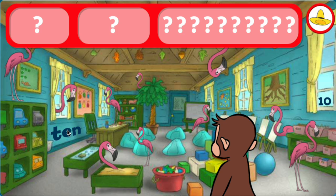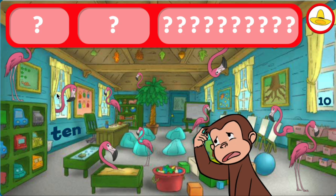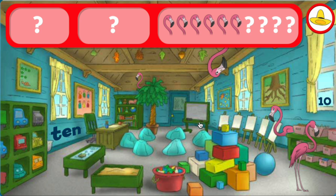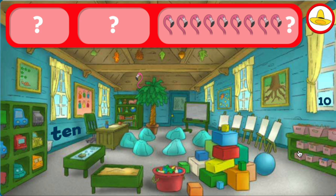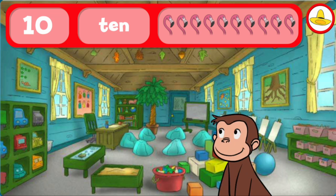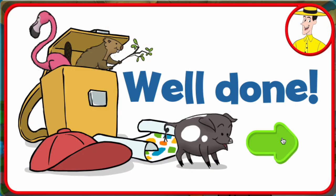Where are the tens and ten flamingos? The word ten. The number ten. Good eye. You found everything. Well done. George and his friends love playing hide-and-seek with you.